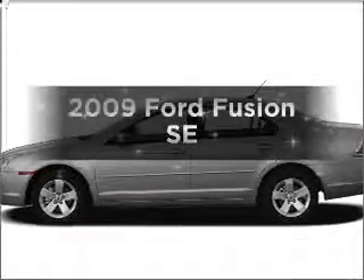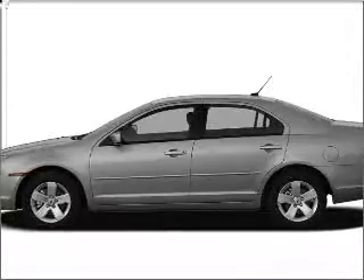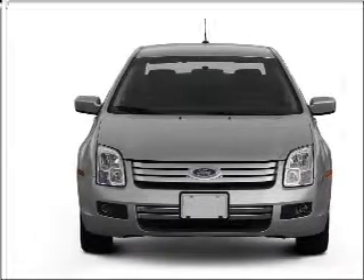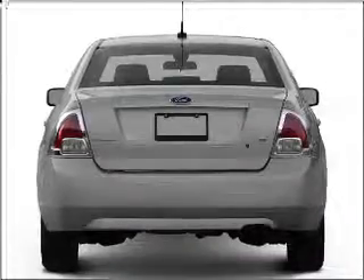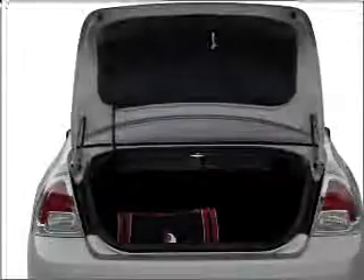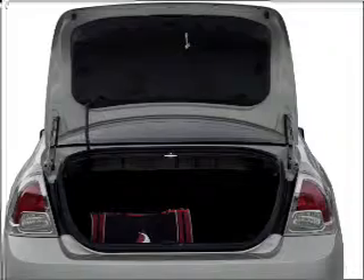Presenting the 2009 Ford Fusion — this is the set of wheels you've been looking for. With an efficient four-cylinder engine that responds smoothly to its automatic transmission, premium wheels lend a distinctive appearance. The anti-lock braking system will keep you safe on the road. Let the sunshine in with a sunroof.